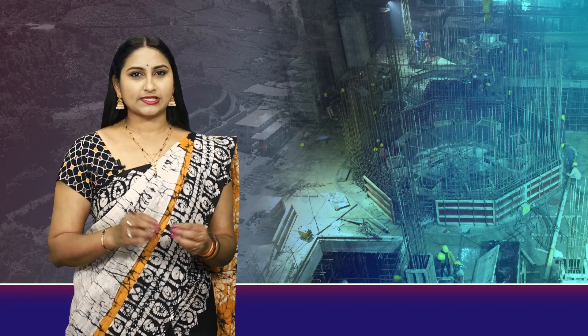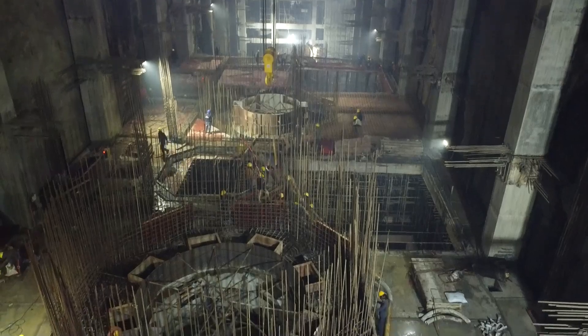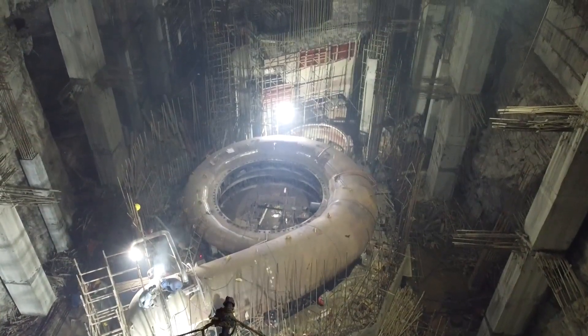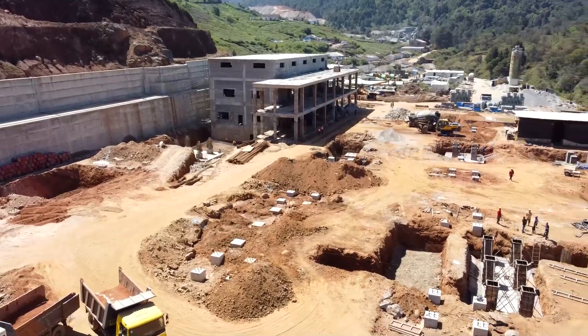With four 125 megawatt generator units under assembly, this project is set to redefine Tamil Nadu's energy future. EMIL's commitment to precision and excellence ensures that every step, from design to execution, is handled with the utmost care.